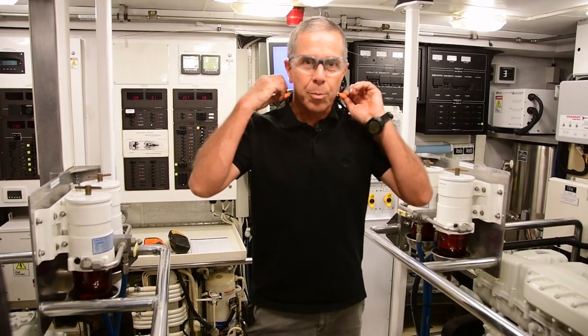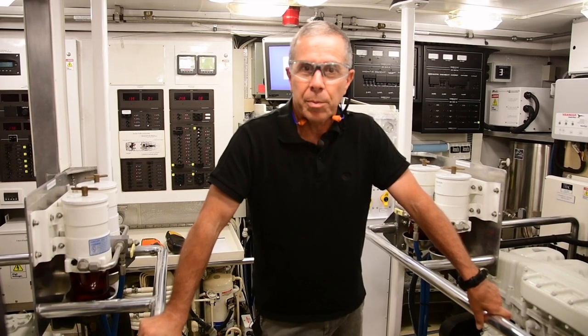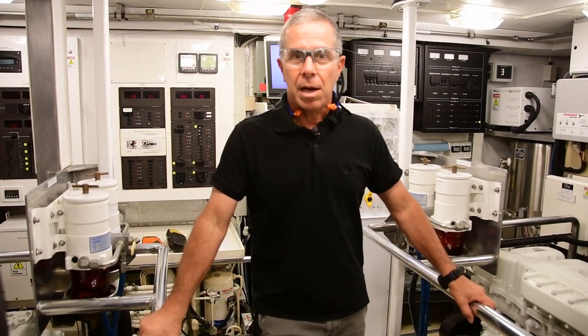You'll also see that I have ear protection. Obviously, these engines aren't running — we're not doing this underway because you wouldn't be able to hear me. But when you're in the engine room and the engines are running, even if it's just for a minute, hearing damage is cumulative. So every little bit that you can protect is worth it.